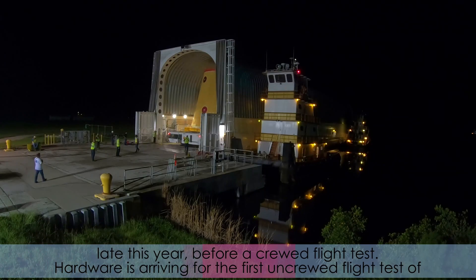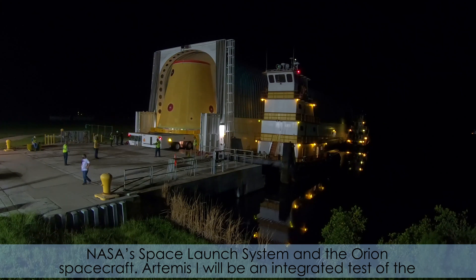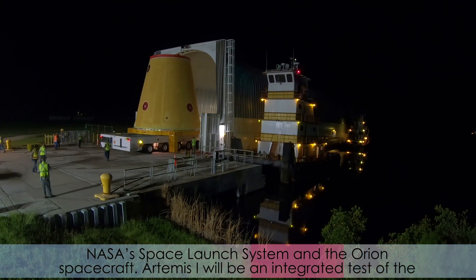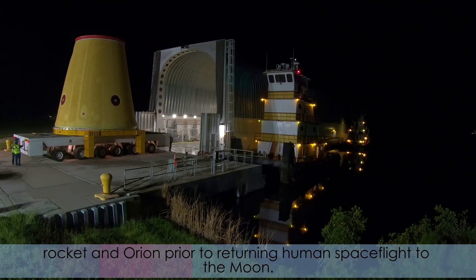Hardware is arriving for the first uncrewed flight test of NASA's Space Launch System and the Orion spacecraft. Artemis-1 will be an integrated test of the rocket and Orion prior to returning human spaceflight to the moon.